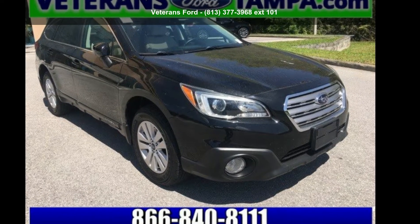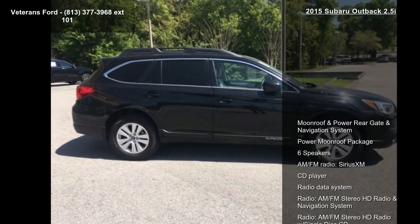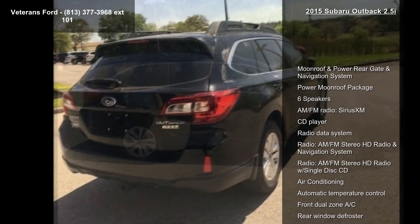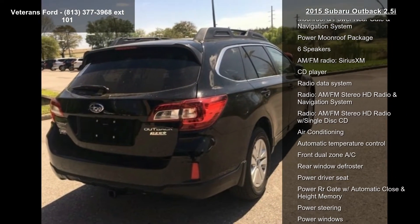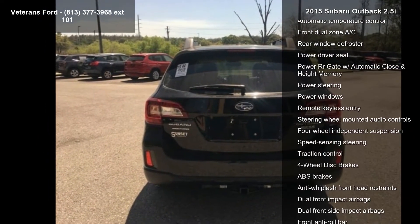Check out the Subaru 2015 Outback 2.5i. If you are looking for a first-rate auto, this one could be yours today. This vehicle's top features include Moonroof and Power Liftgate and Navigation System, and the Power Moonroof Package.